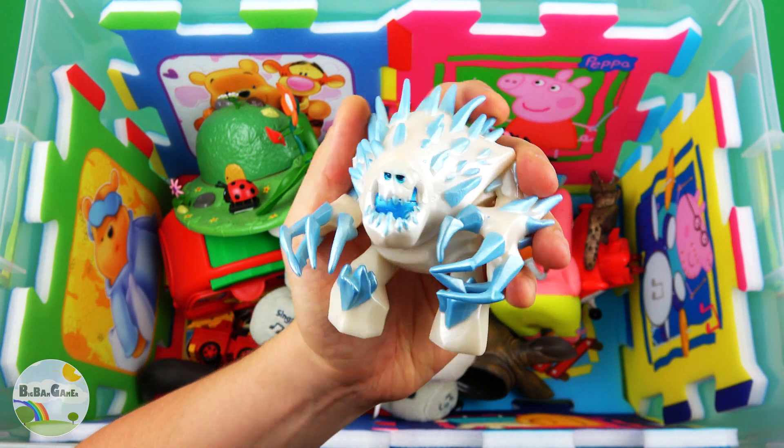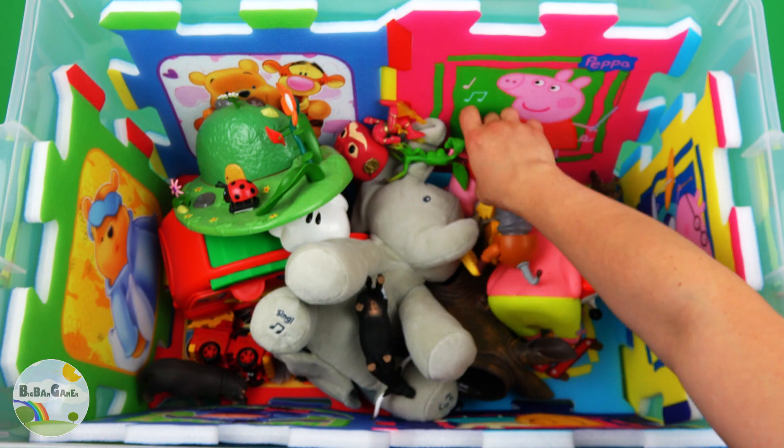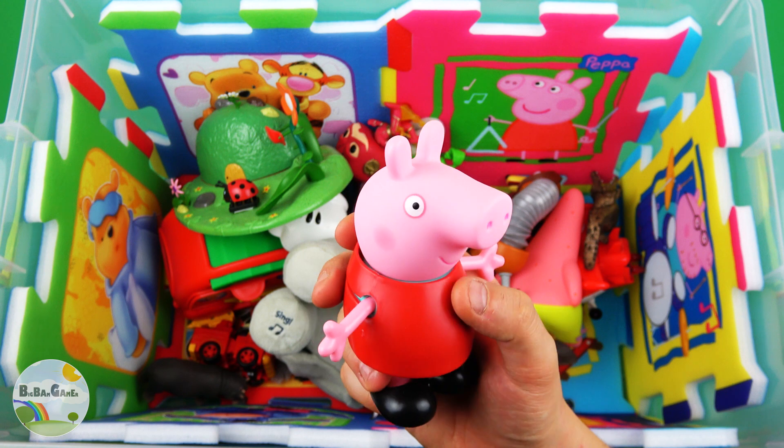Marshmallow is a huge snowman. Red color, Peppa Pig.